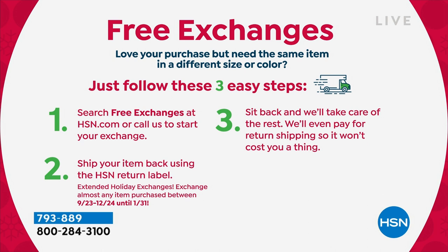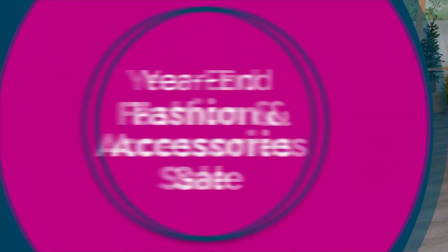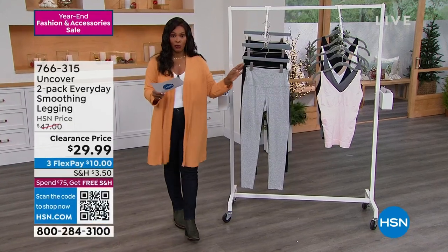We do free exchanges. I wanted to really mention that, especially with tanks and leggings, because we want you to be happy. If you get it home and want a different size or color, we do free exchanges — just a three-step process, very simple. It really allows you to shop with confidence when you're trying a brand or silhouette for the first time.